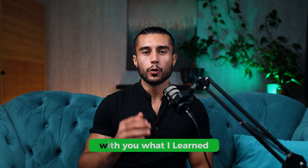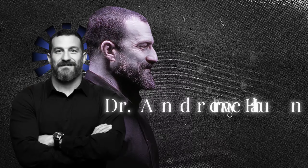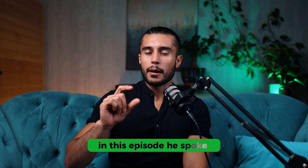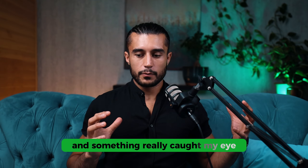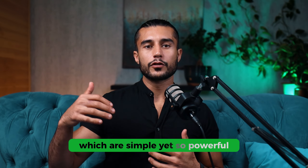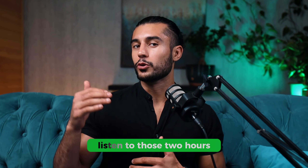Hi everyone. In today's video I'm going to share with you what I learned after listening to a two-hour episode of Dr. Andrew Huberman from Stanford School of Medicine. In this episode he spoke about his fitness toolkit and something really caught my eye because he mentions all of these things which are simple yet so powerful. So I decided to make this video for you guys so you don't have to listen to those two hours.